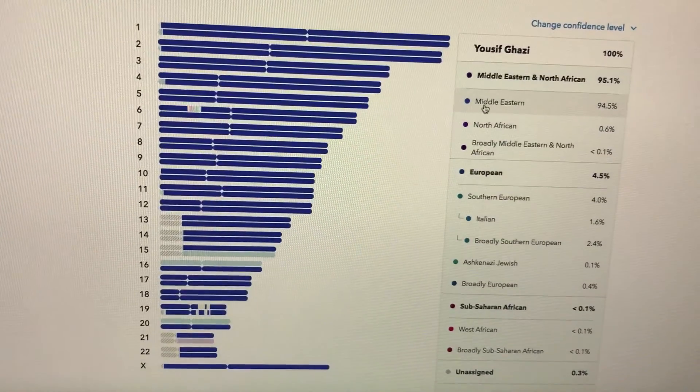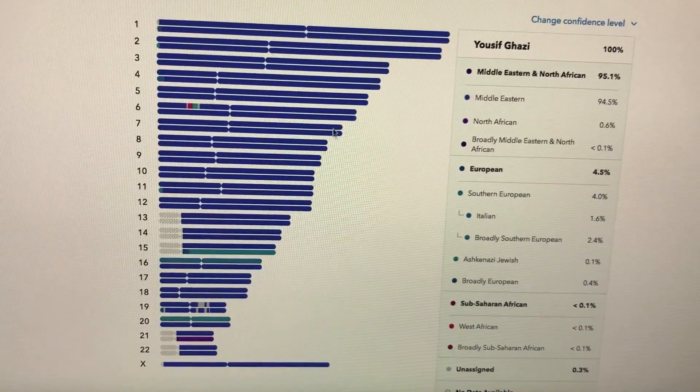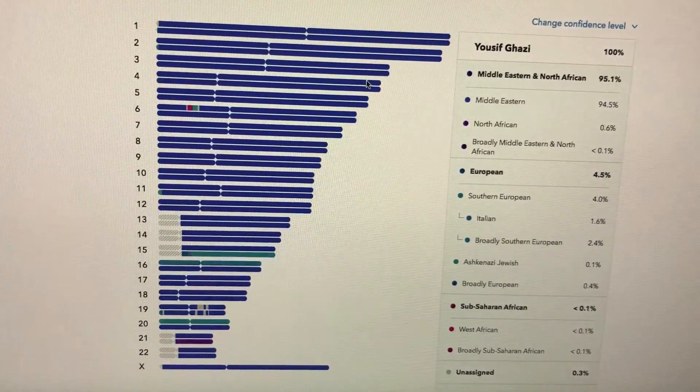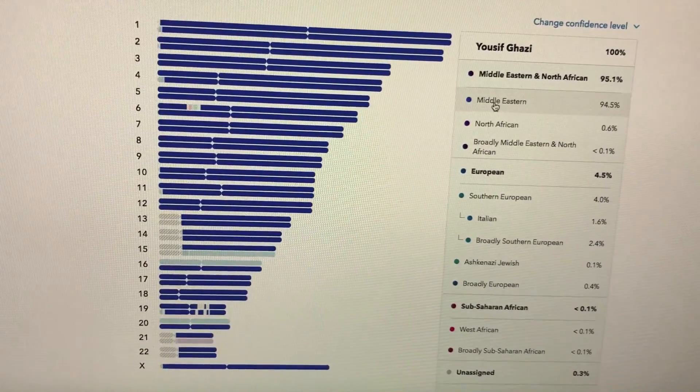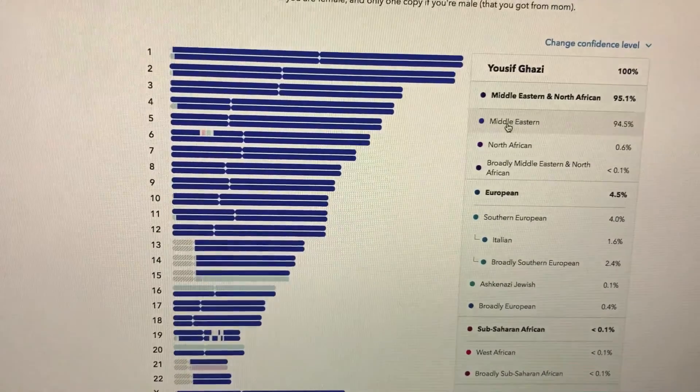You can see all the colors coordinate with the chromosomes or DNA that they use to identify which region or ancestry you have.